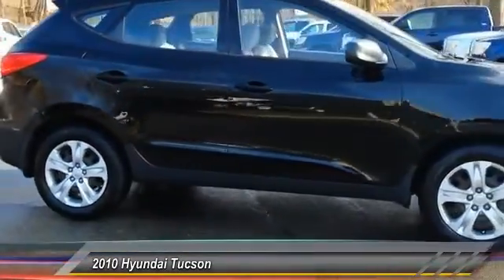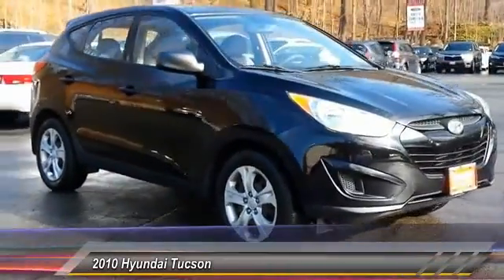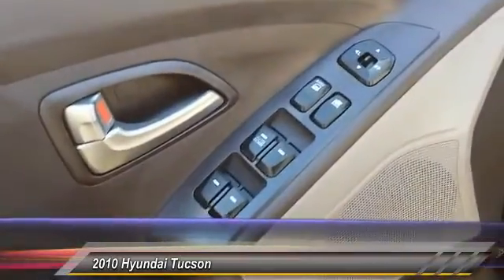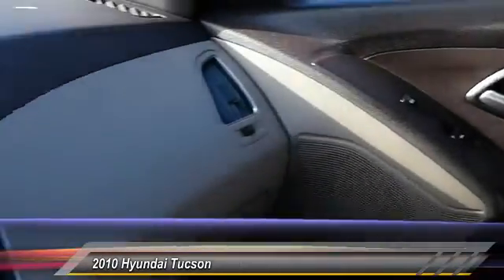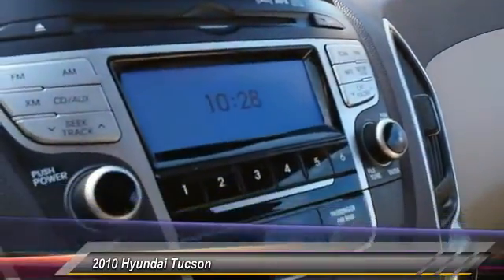This vehicle has less than 80,000 miles. Here are some of this vehicle's great options: stability control, keyless entry, traction control, anti-lock braking system, power steering, adjustable steering wheel, driver airbag, four-wheel disc brakes, FWD, and AM/FM stereo radio.